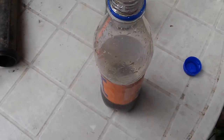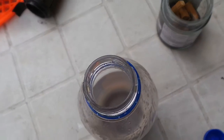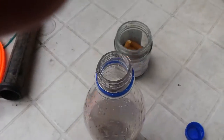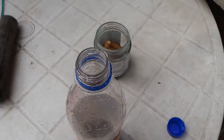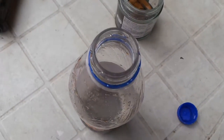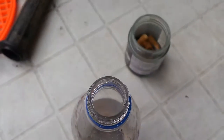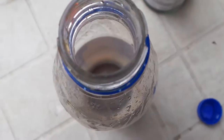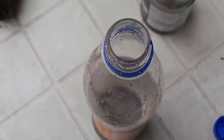You can see it doesn't work. You probably have to do it in proper Coke, so I've just bought a different Coke. Other things are available, but Coke's normally the thing you use for this kind of experiment.